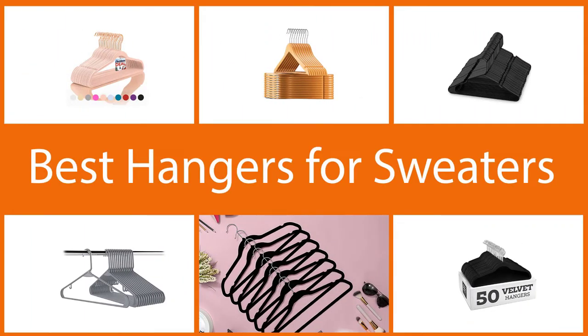Using the right hangers takes your wardrobe to the next level. Let's pick the best hanger from our list.